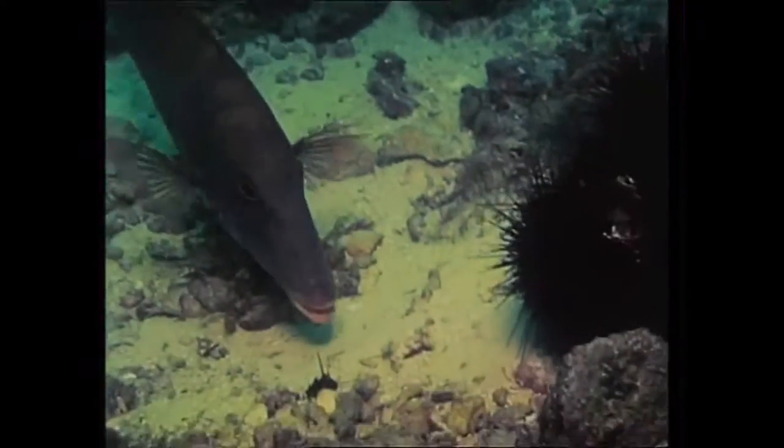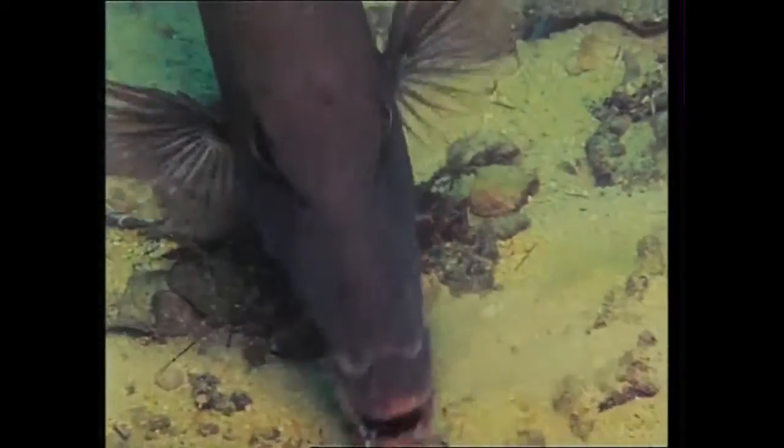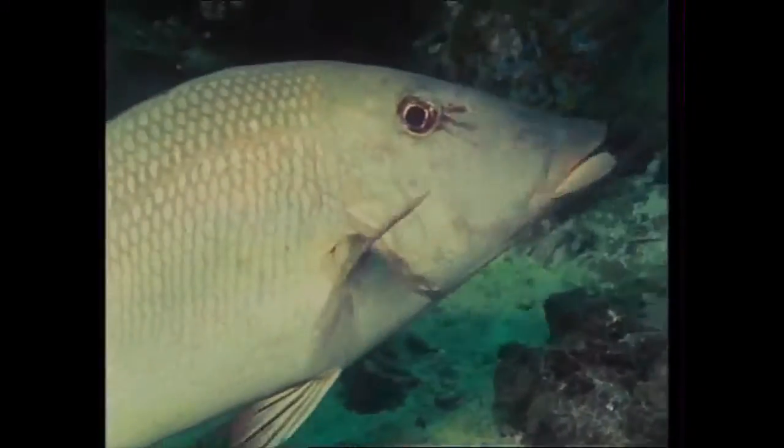But the sweet lips is more determined. Although its face bristles with spines from the urchin's body, it continues to eat its fill.